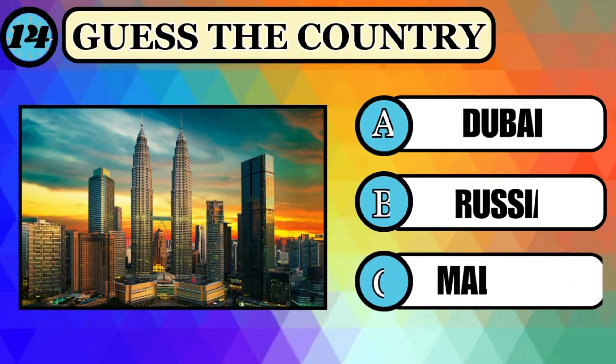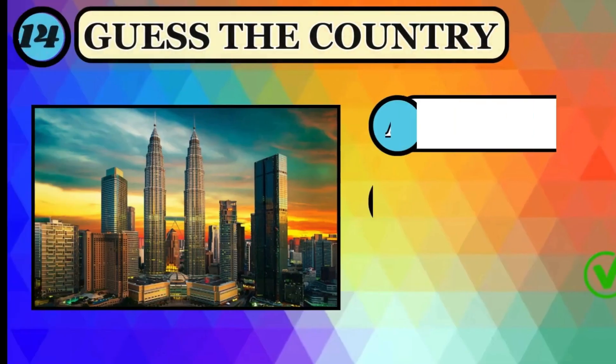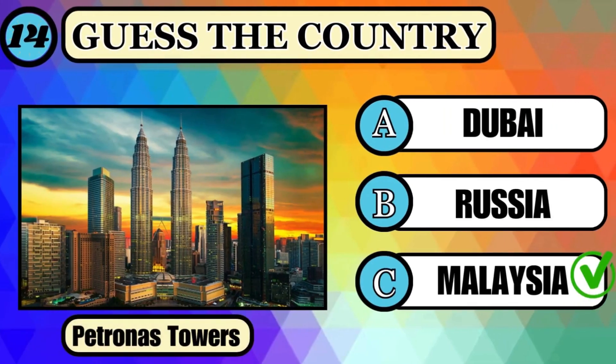Look at the picture and guess the country. Your time has begun. This marvelous architecture is located in Malaysia — option C, Malaysia, is correct.